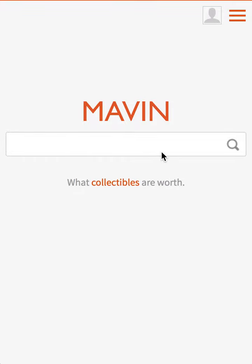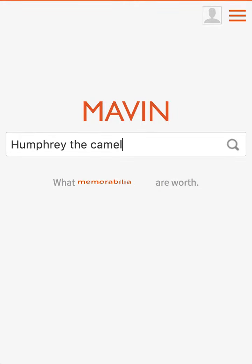For example, let's say I want to look up the value of a Humphrey the Camel. I'll just type in Humphrey the Camel, the name of my Beanie Baby, and click Enter.